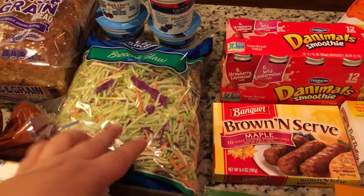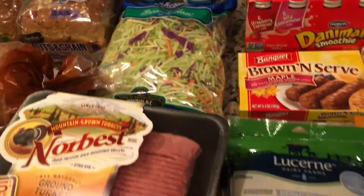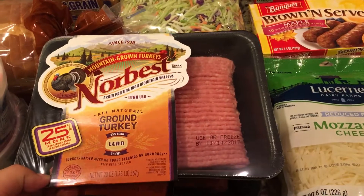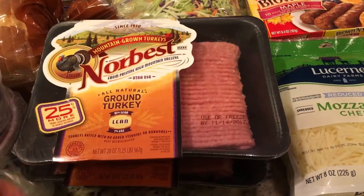And then this was just some more broccoli slaw. I'm not sure how much that was — my husband just put it in the cart, so I don't remember. But this is the ground turkey. This was $2.99, limit of two. I bought two. I love ground turkey.